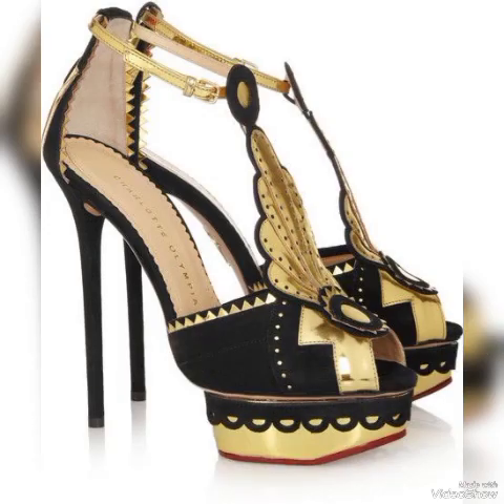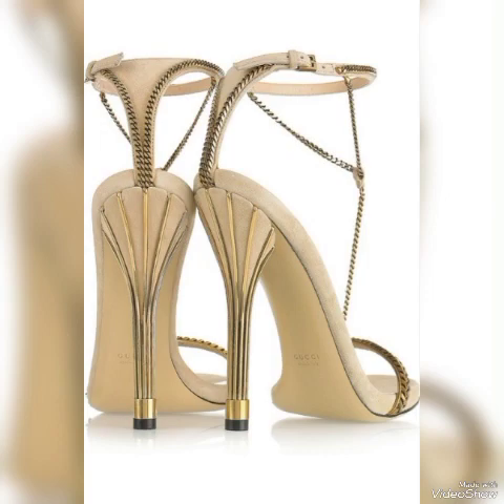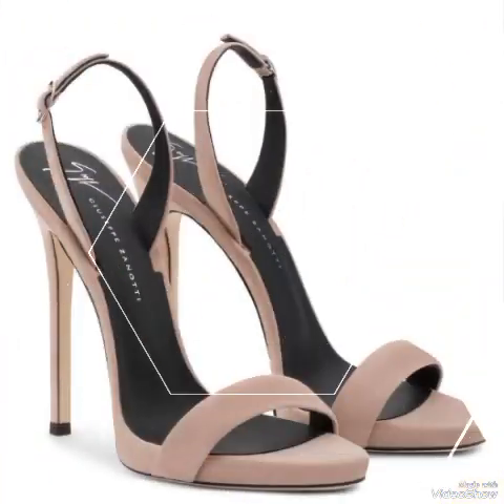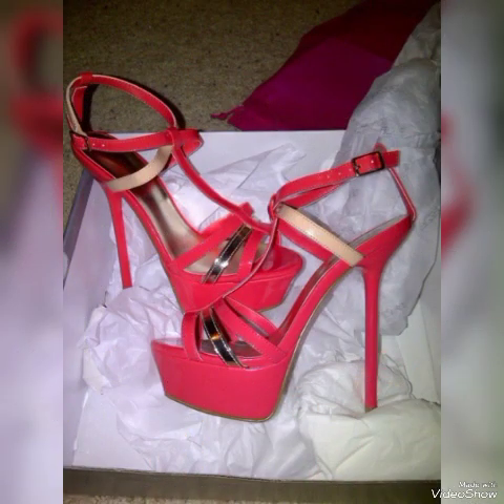Friends, if you are fashion lovers and want to know the latest beautiful high-heeled sandals and trendy shoe collections, then subscribe to my channel. If you have already subscribed, please press the bell icon to get all notifications of my upcoming videos.